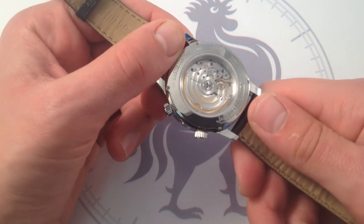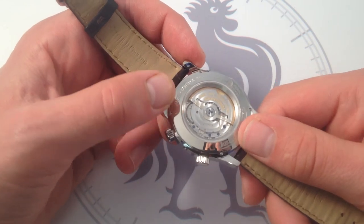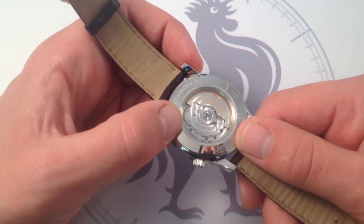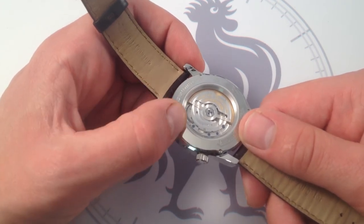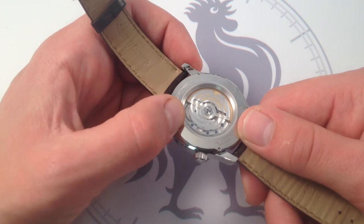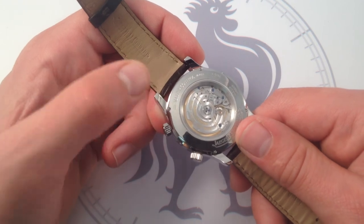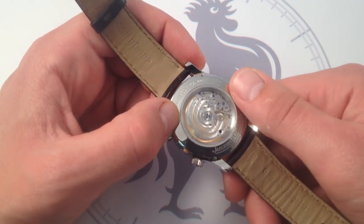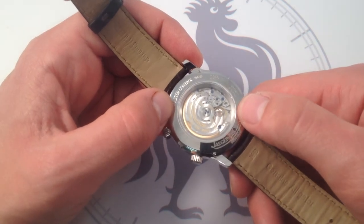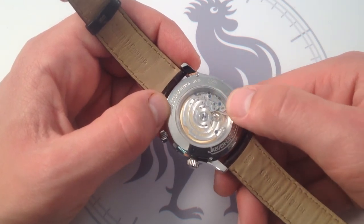On the case back, you can see the JLC classic circular Côte de Genève, and all of the cobalt heat-blued screws. This is a technique that JLC remastered in-house in the late 1980s. They had degraded to the point during the quartz crisis that they were having trouble keeping even basic artisanal skills alive, and they essentially started a Manhattan Project in the late 80s to revive these skills. References like this Master World Geographic embody everything that they relearned and retaught themselves.